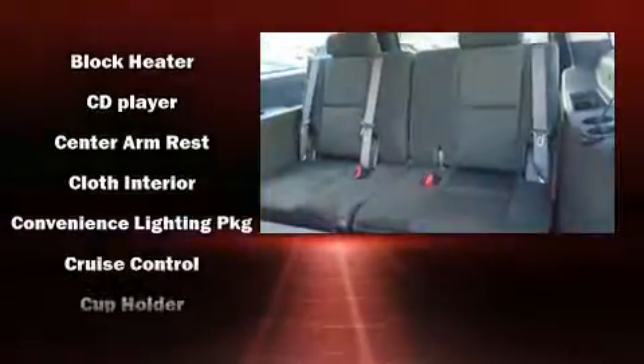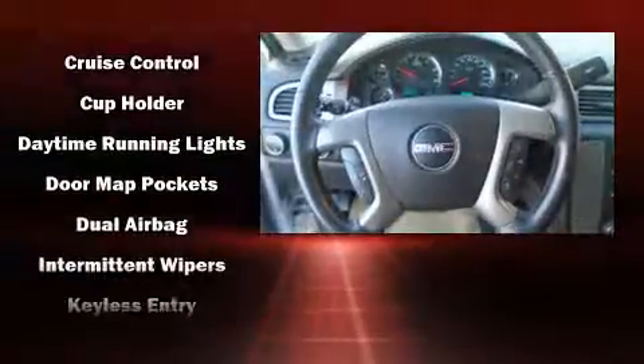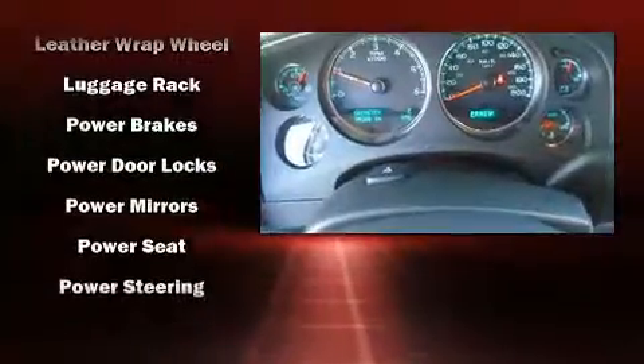Third-row seats provide an even greater maximum passenger capacity. You and your passengers will enjoy the stereo system, which includes a CD player with MP3 capability, steering wheel mounted audio controls, and six well-positioned speakers.